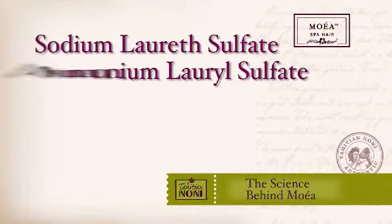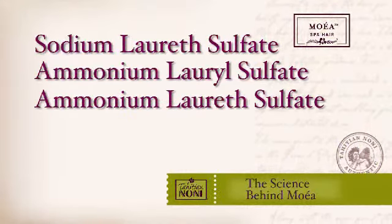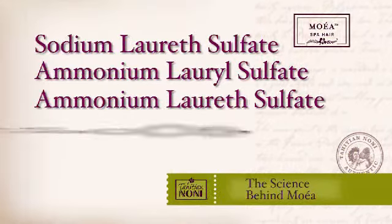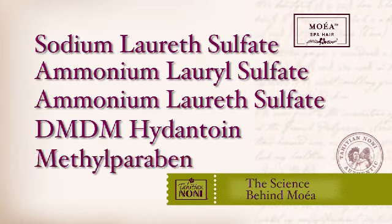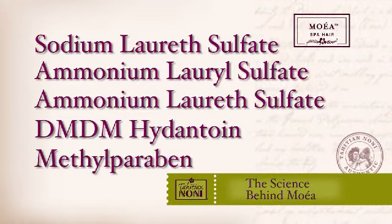The next time you're shopping for hair care products either in a retail store or your favorite salon, take a look at the ingredient labels of the top selling shampoos. The first few ingredients that you will most often see are sulfate based detergents such as sodium laureth sulfate and ammonium laurosulfate. They will usually also contain formaldehyde based preservatives such as DMDM hydantoin and also paraben preservatives such as methylparaben.